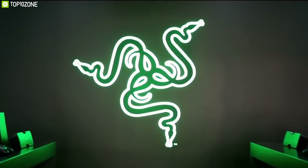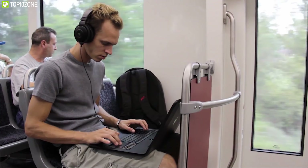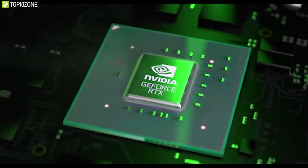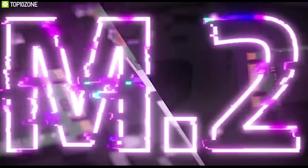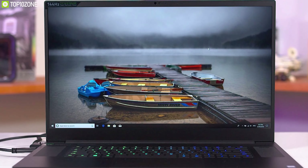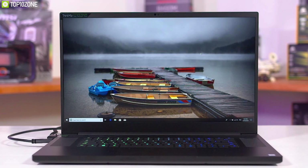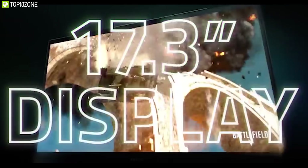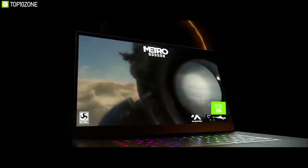Razer is one of the most recognized brands among gamers, and they recently launched the Razer Blade Pro 17, a powerful gaming laptop that lets you play your favorite games anywhere. Powered by Intel's latest i7 processor, it packs up to 16 gigabytes DDR4 RAM with up to one terabyte of storage, and supports up to RTX 2080 Max-Q GPU to provide a smooth gaming experience.